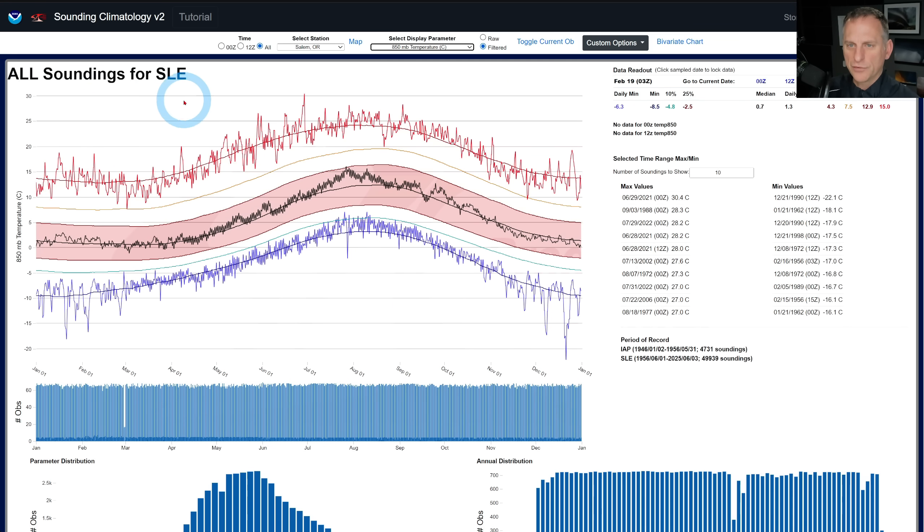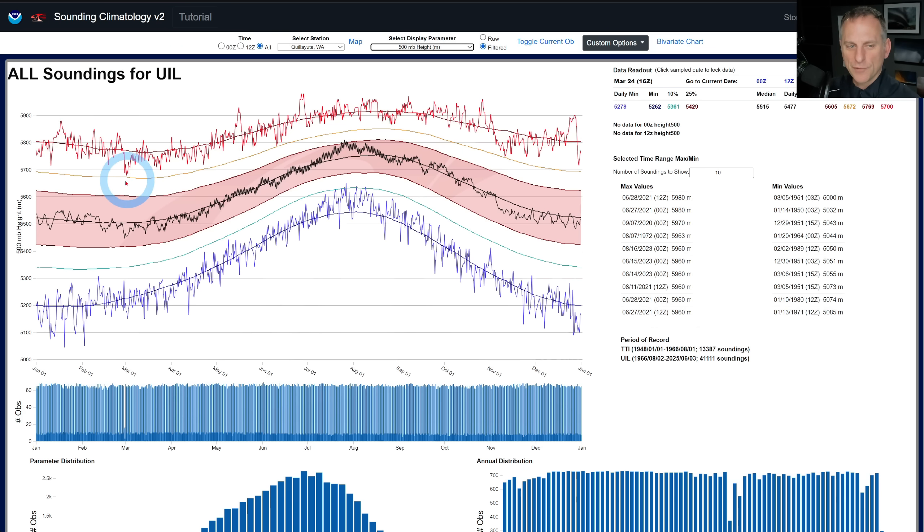Looking at the soundings for Salem at 850 millibars — if we're talking about 18 or 19°C, that's approaching some of these all-time daily record maxes. Looking all the way out towards August, the 75th percentile line is around 16.5°C and you're going to be dealing with 18°C at Salem. This ridge is like something you'd expect in summer, but that's not going to translate to very warm temperatures down below. Same thing at 500 millibars — I talked about 585 — that's going to be exceeding what we get even in some of our stronger ridges during summertime. Pretty exceptional.